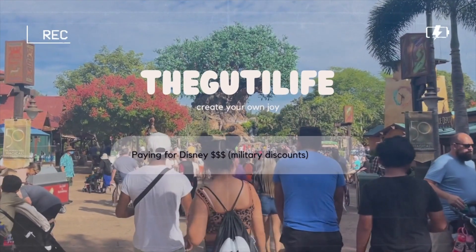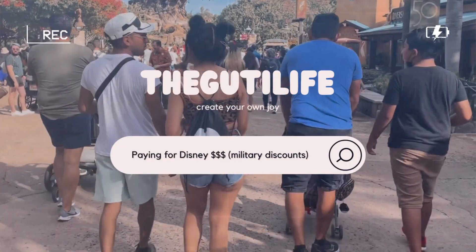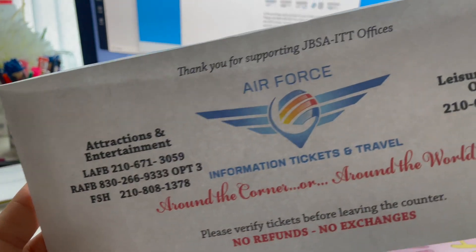I'm not going to flip the ticket over because I don't want you to see the tickets and then still have tickets - that will not be happening today. This video is for all the military families out there and Disney lovers like me and my husband that are planning or thinking of using their military discounts for Disney World.